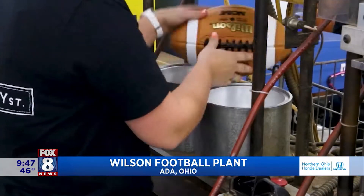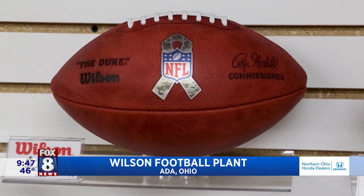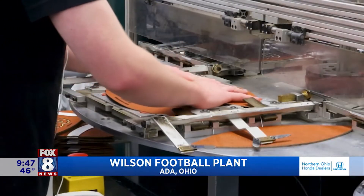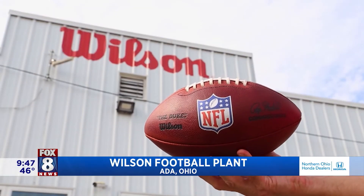After testing and inspection, these footballs are ready for game day. But you can score one for yourself when you stop by the gift shop. The Wilson Football Factory Tour — the only place in the world where you can see NFL footballs being made, and it's just a one-tank trip away. David Moss, Fox 8 News. For information on tours of the Wilson Football Factory and all of our one tank trips, head to fox8.com.